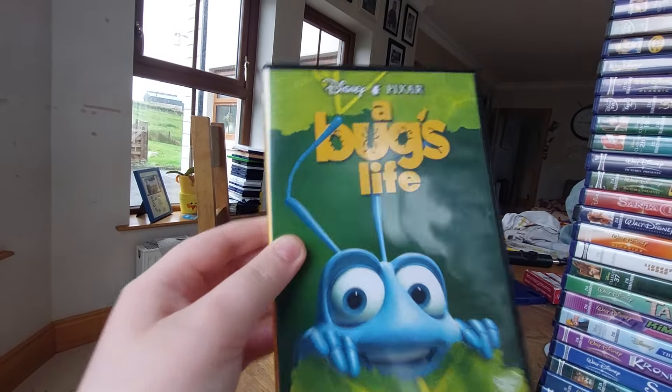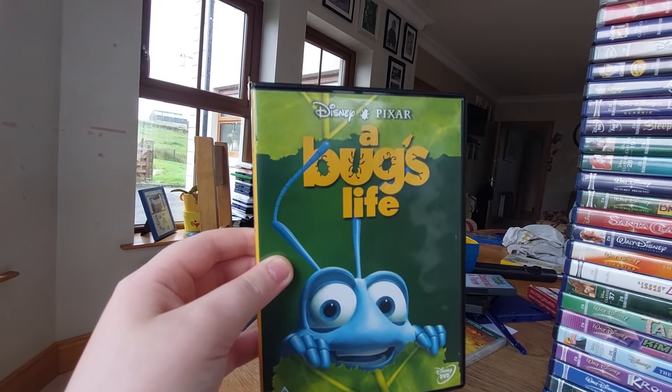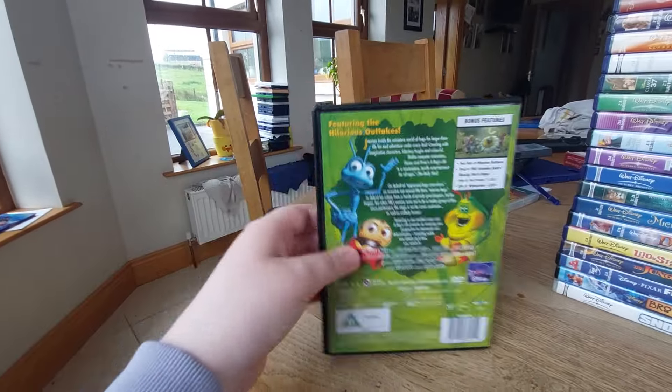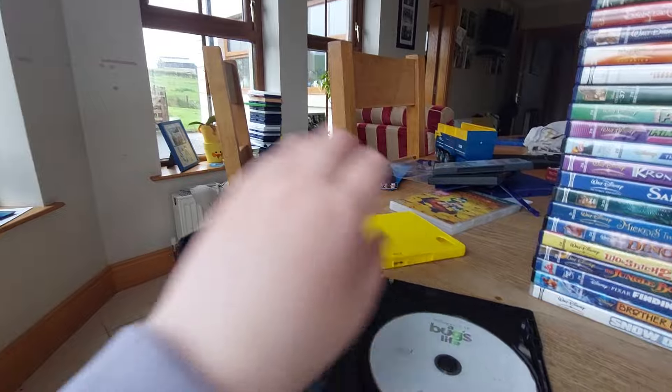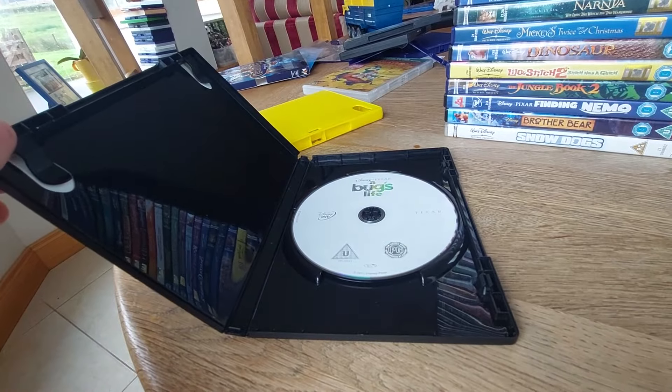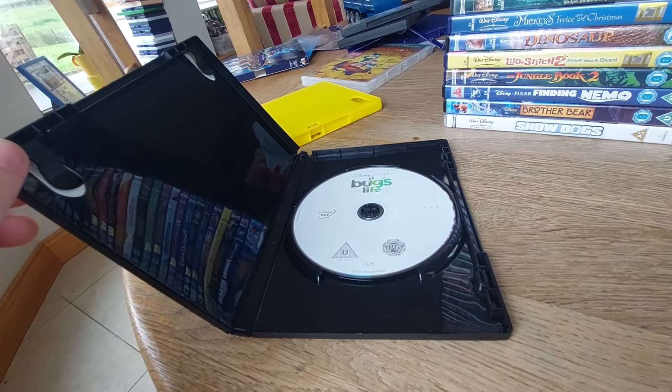This also has the Walt Disney Home Entertainment logo in this one. Here's the front, spine, the back, and here's the disc — with a stupid gray disc.